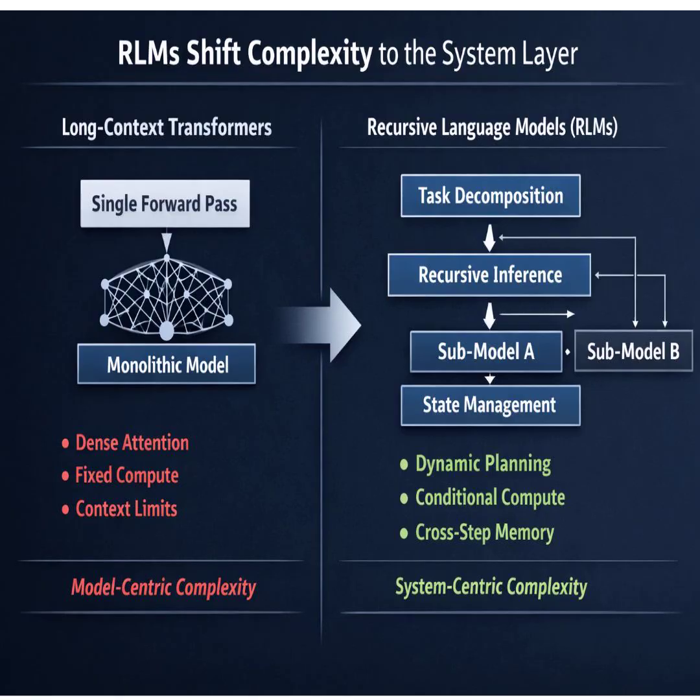So let's unpack this. We're going to get into something the research calls recursive language models, or RLMs. This sounds like a totally different way of thinking. Our mission for you today is to really get under the hood of this mechanism that lets an LLM process information that's like two orders of magnitude bigger than its own context window.